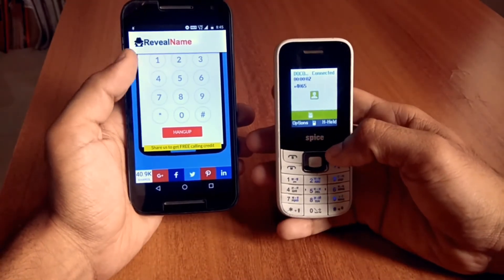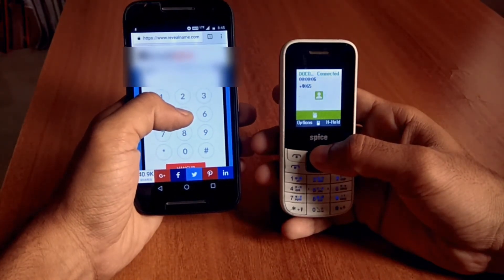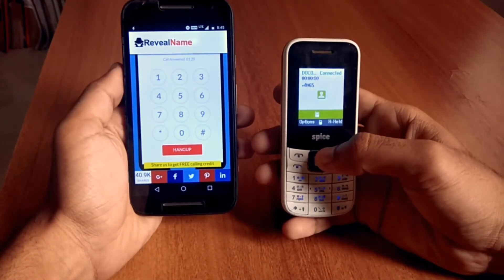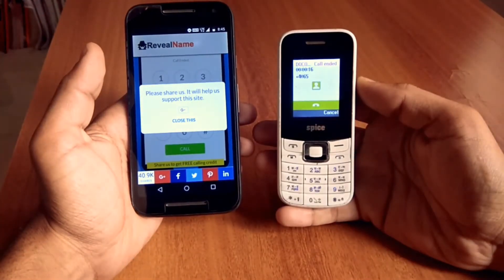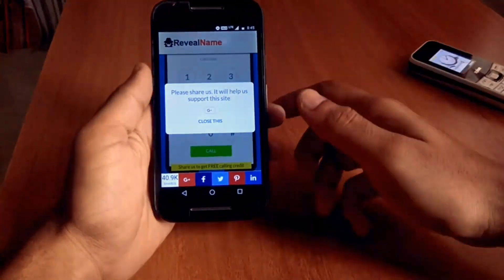If you call back to this number it will not answer, so it is a private number that will not reveal any of your identity. You can use it only once per day, but if you want to gain more credits you have to share this app on Twitter or Facebook.